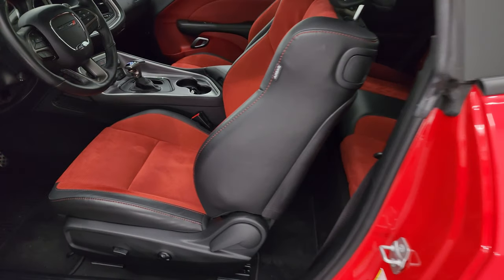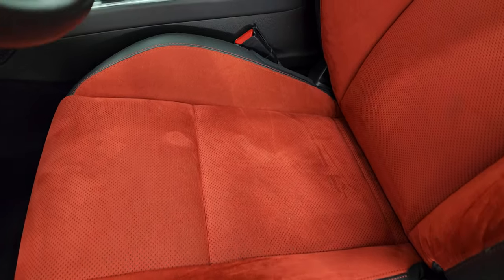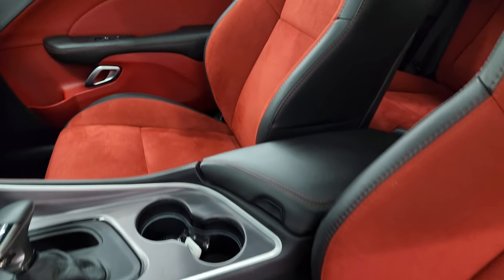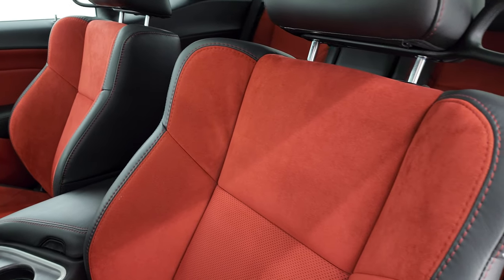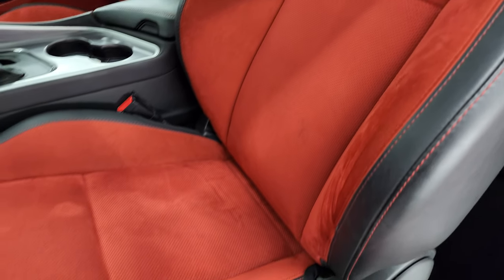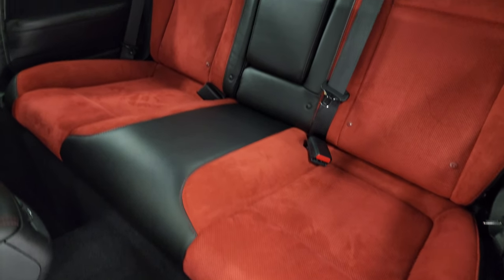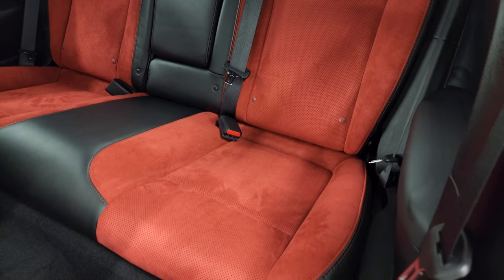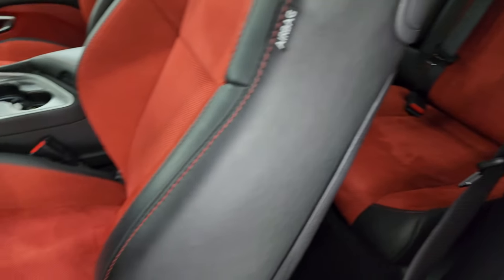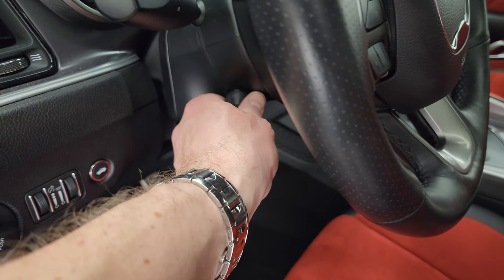Inside, you get the black and red Napa leather and Alcantara suede — the red suede looks really good, such a cool design. Power driver seat, side curtain airbags. Back seats are trimmed out the same way. You do get the LATCH child safety system for any child car seats you may have, auto headlamps, and power tilt and telescopic steering wheel.